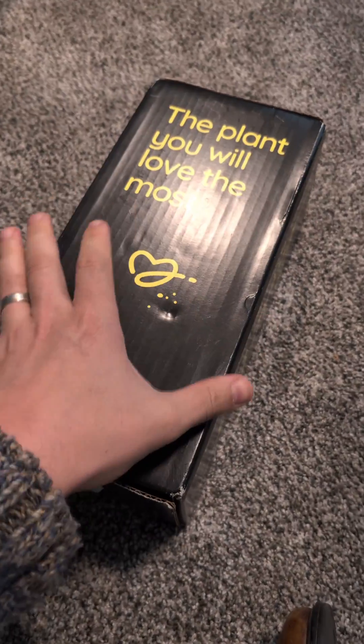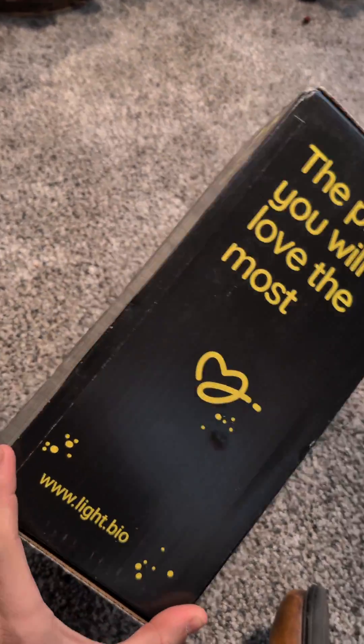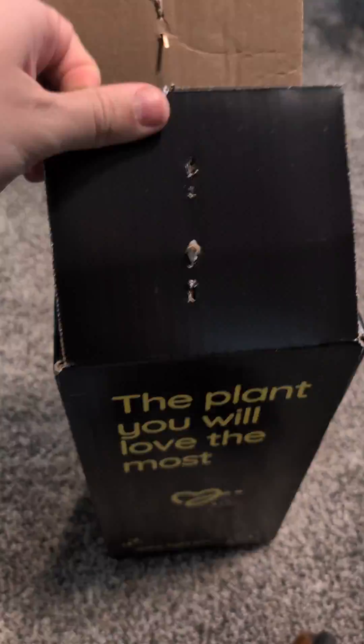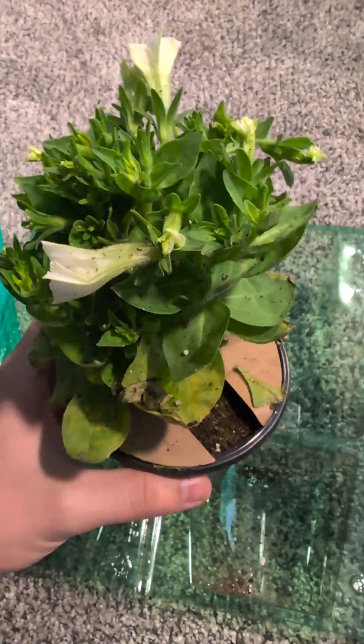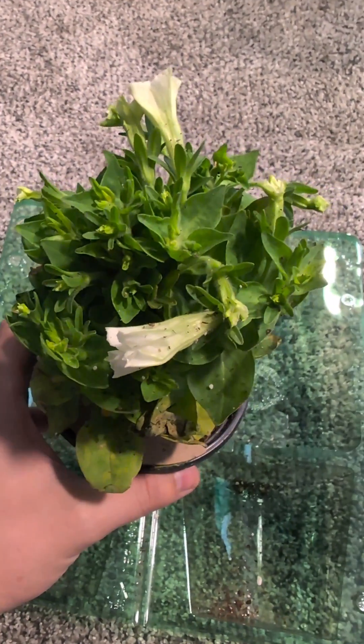Guys, it's here. This is the most awaited plant I have ever purchased. You can see the packaging is beautiful. Honestly, it's not as rough as I expected, and the shipping is actually pretty nice.